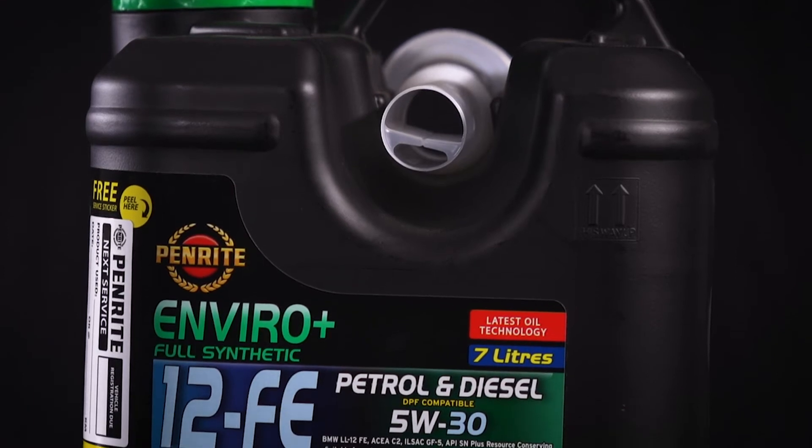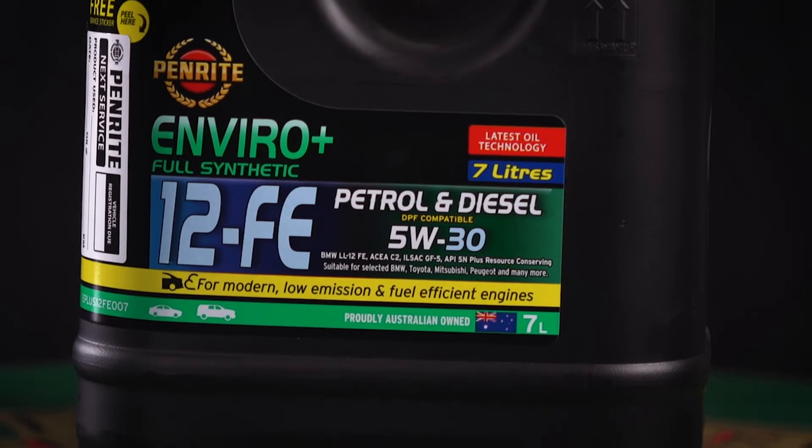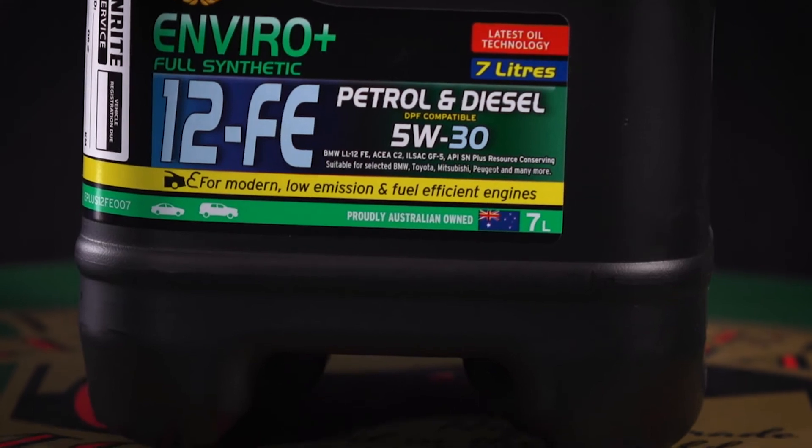Being the latest API SM Plus technology, it prevents LSPI or low speed pre-ignition, provides better wear protection, longevity, chain wear protection and lower turbocharger deposits.